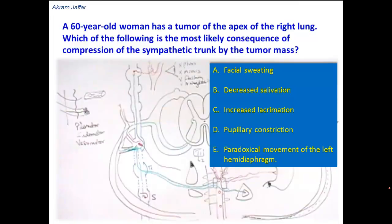A 60-year-old woman has a tumor of the apex of the right lung. Which of the following is the most likely consequence of compression of the sympathetic trunk by the tumor? Tumors affecting the apex of the lungs,